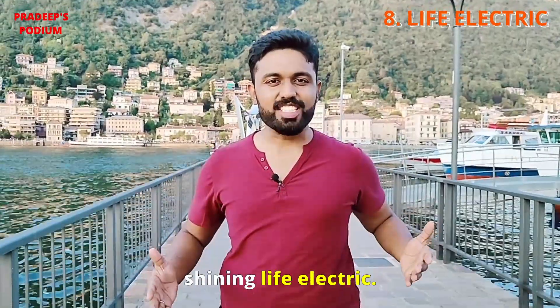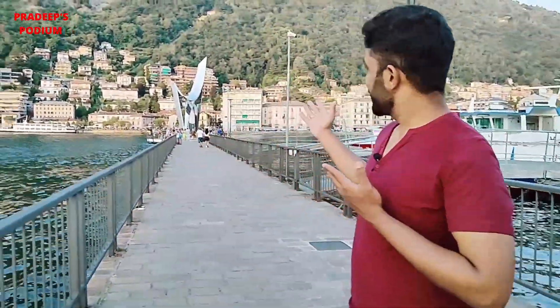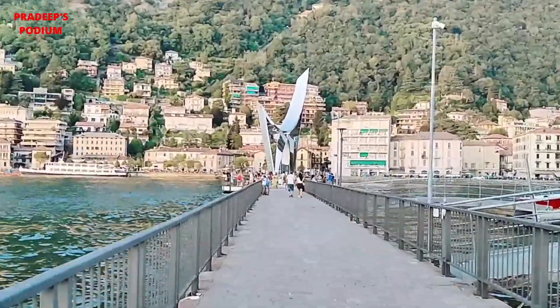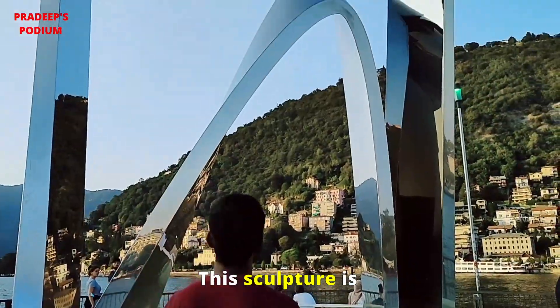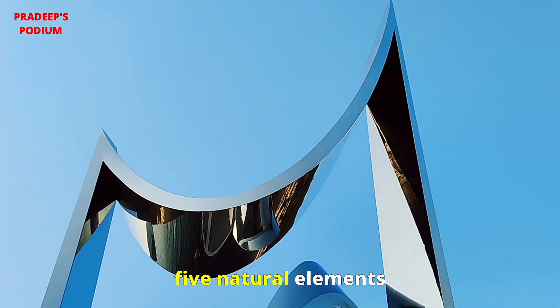The next one is the Shining Light Electric sculpture. This sculpture is designed to suggest connections among three of the five natural elements.